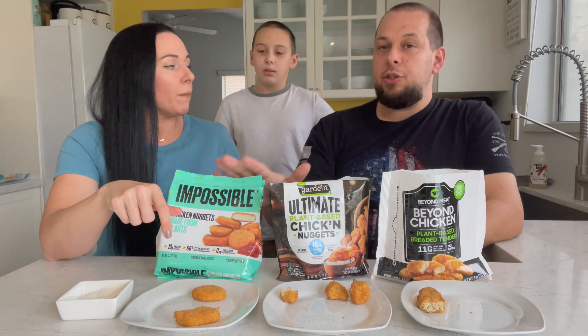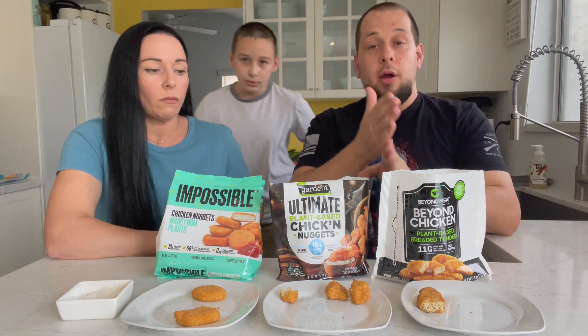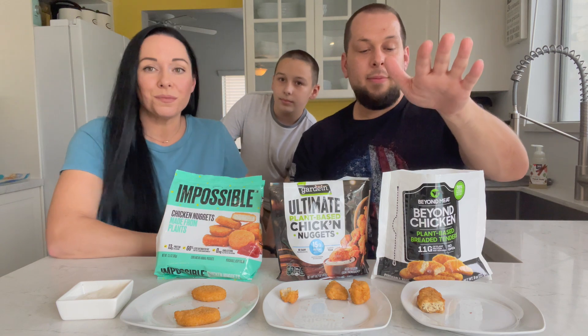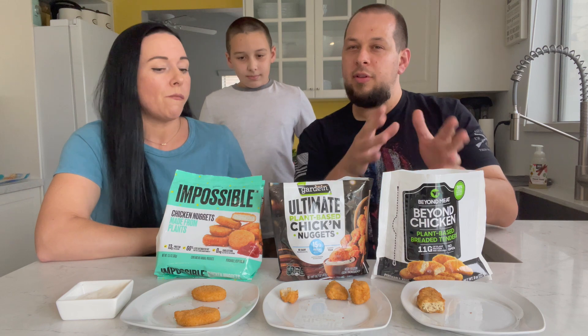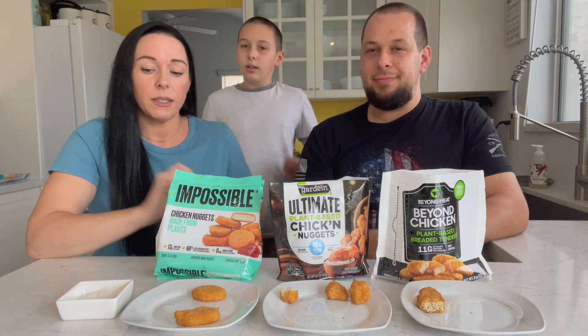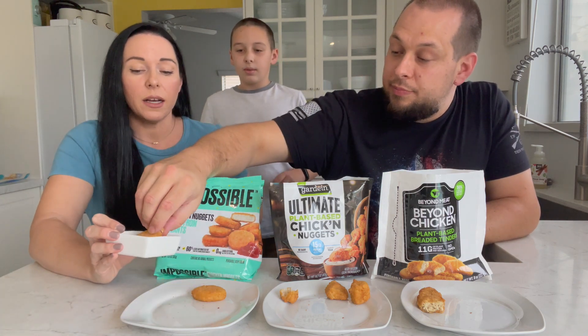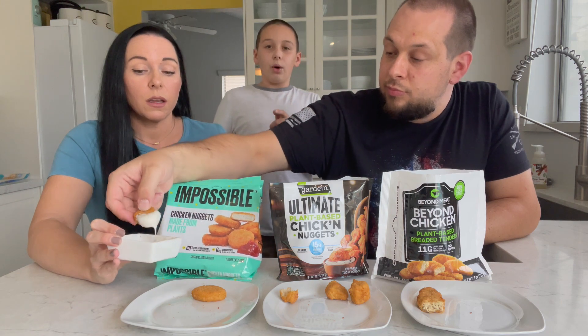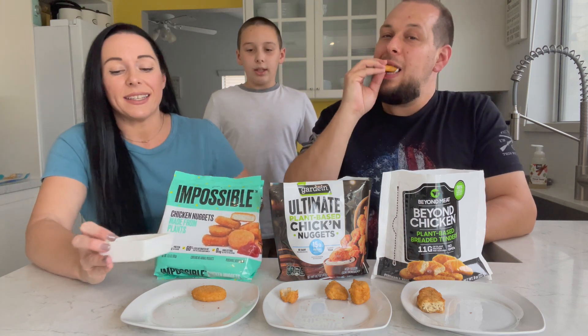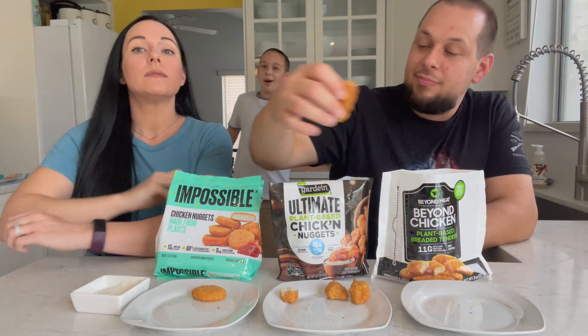I think if you're just eating chicken nuggets, go with the Impossible. But if you're doing something in a meal — like cutting it into strips and putting it on a salad — I'd actually go with the Beyond Meat. It's really good that way. But the Impossible is just classic chicken nugget flavor, very very good. I like the classic. See you later pants — see you on the vlog video!